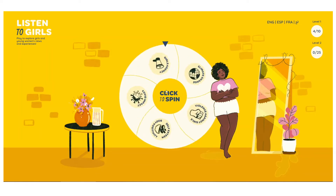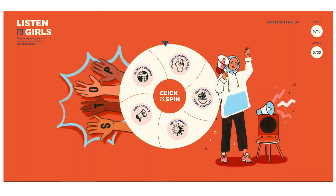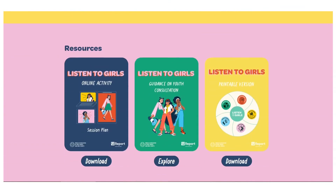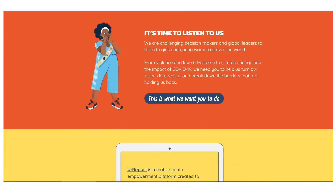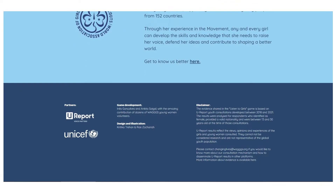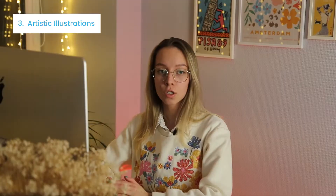Another UI design trend is depicting people with different skin colors, body types, and nationalities. We are all unique and beautiful the way we are. Here's how the micro-site Listen to Girls implements this trend. Hand-drawn digital illustrations look organic and cozy in their naturalness, and this approach positively influences the brand and attracts the audience.